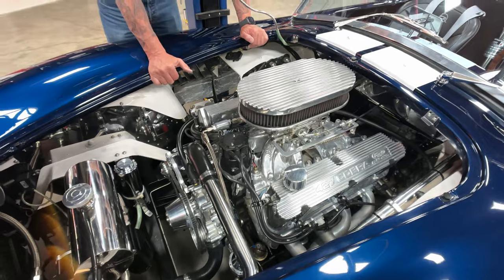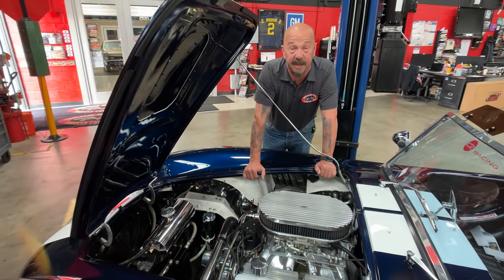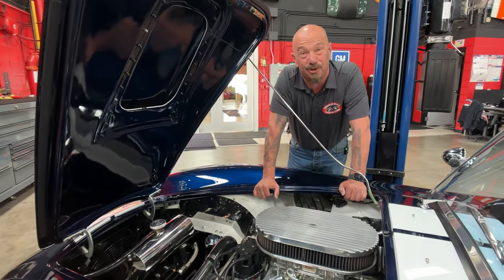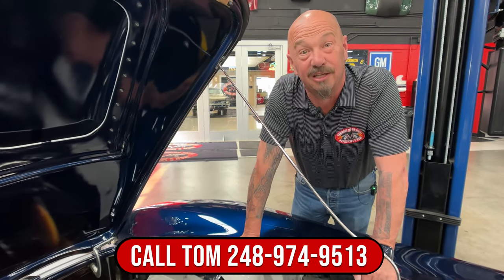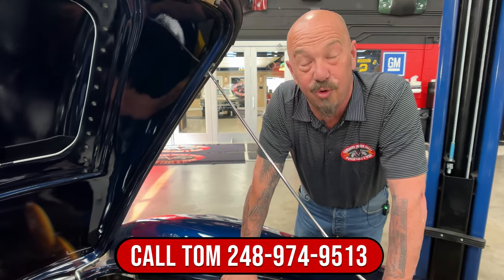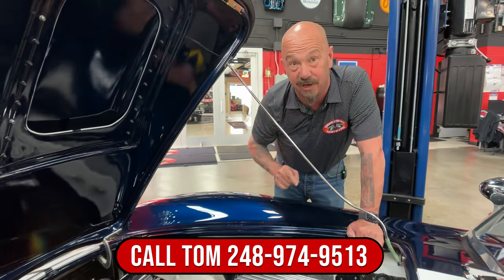It's got a big electric fan keeping the radiator cool. She's a Backdraft, she's a Cobra, she's got a 427 stroker, and this blue is awesome. Give us a call at 248-974-9513 — Vanguard Motor Sales — and we'll park this little dream in your driveway.